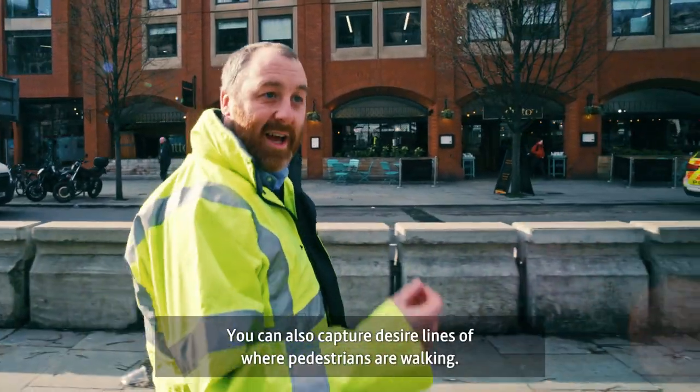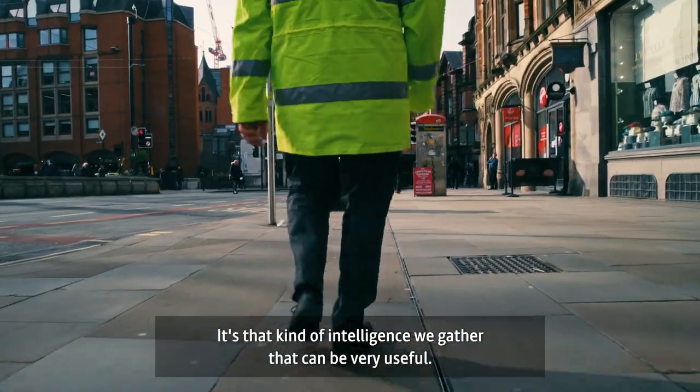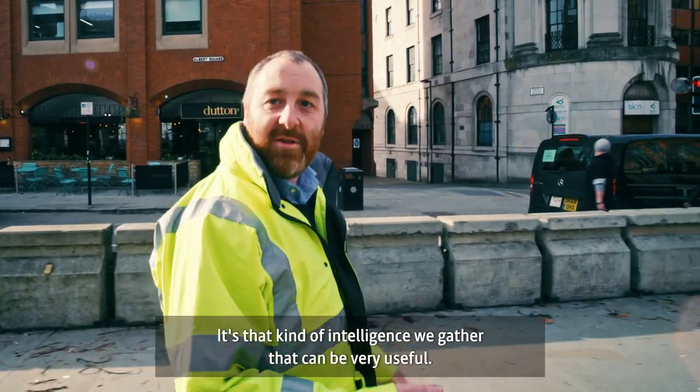We can also capture desire lines of where pedestrians are walking — it's that kind of intelligence that we gather from these sensors that can be very useful.